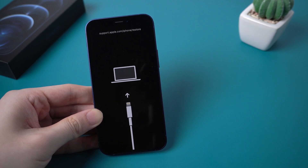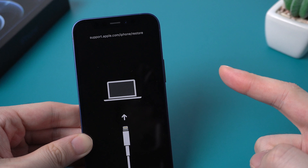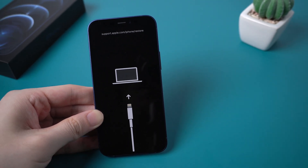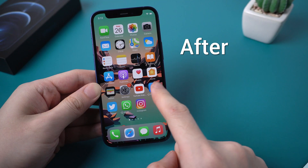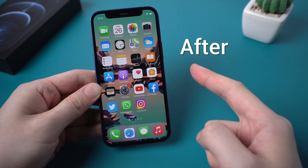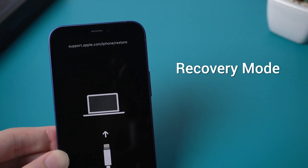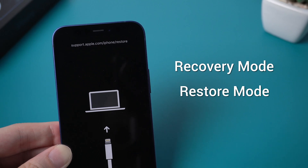Hello guys, welcome to Tenorshare channel. Have you ever met this situation before — your iPhone stuck on the screen showing support.apple.com/iphone/restore? Do you know how to fix it? In today's video, I'm gonna show you three free ways to get out of this issue. But before we start, you need to figure out what it is — that means your device is in recovery mode, which some people also call restore mode.